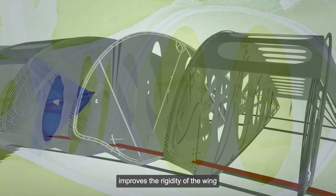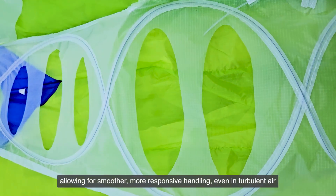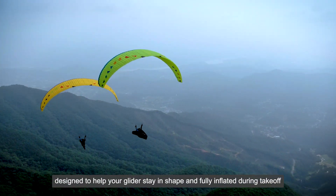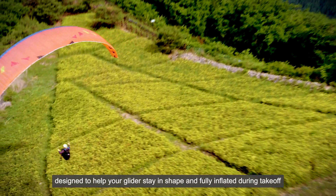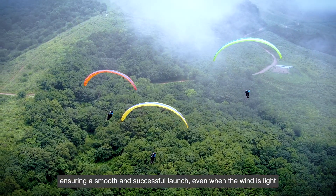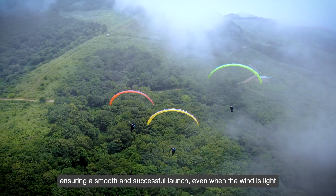It improves the rigidity of the wing, allowing for smoother, more responsive handling even in turbulent air. Designed to help your glider stay in shape and fully inflated during take-off, ensuring a smooth and successful launch even when the wind is light.